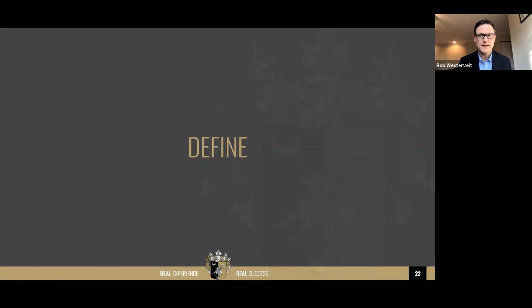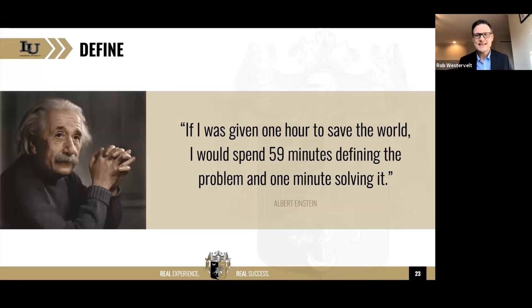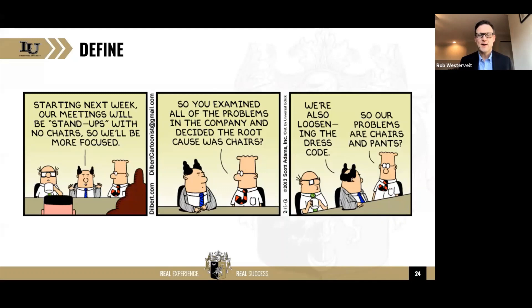In the define step, we create a point of view. I love this quote from Einstein: 'If I was given one hour to save the world, I would spend 59 minutes defining the problem and one minute solving it.' In my experience, the tendency is to switch that — we spend 59 minutes solving the problem and one minute defining it. We end up creating a solution to a problem we do not have, and the actual problem continues on.